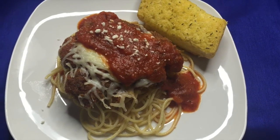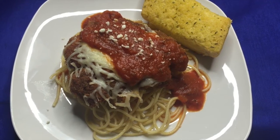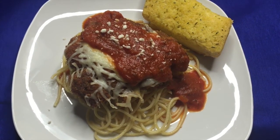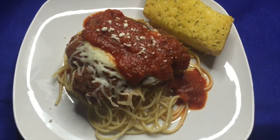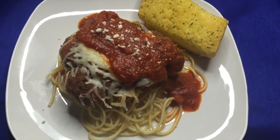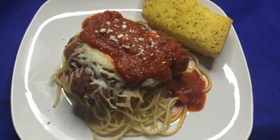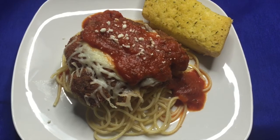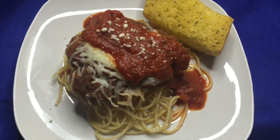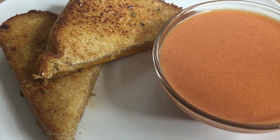Friday for dinner I made chicken parmesan. I make my chicken just like chicken cutlets — breaded and fried. I don't put the sauce on right away; I bake it in the oven just with the cheese, and then put the sauce on top so the chicken doesn't get soggy. We served it with some garlic bread.